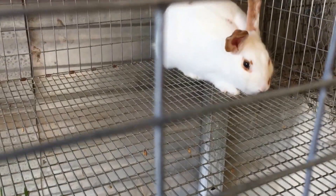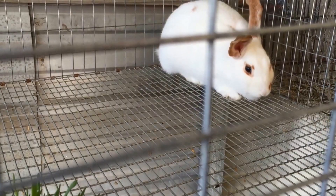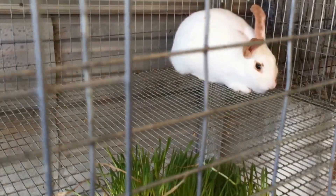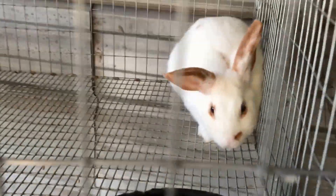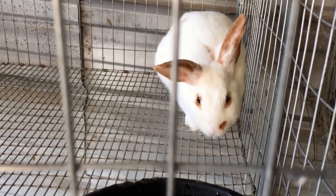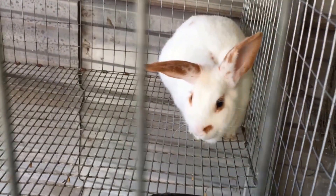This is Nicks. She's also a junior doe and she is a Charlie — that means less than 10% color. When you breed her with a broken, you will get half brokens and half Charlies. And if you breed her with a solid, you'll get 100% broken. So hopefully we'll have some really nice kits out of her.